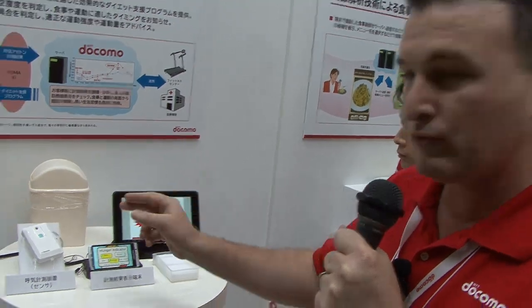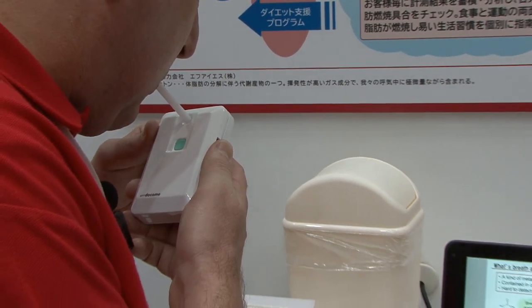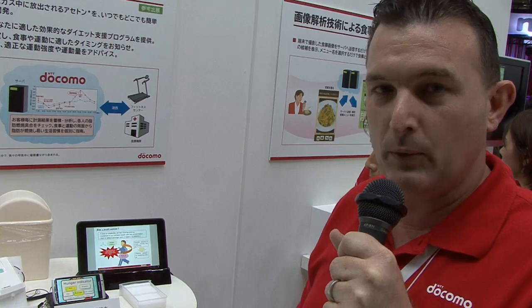This product here is a prototype that we've developed. You blow through a straw into the device and it measures the concentration of acetone in your breath. Acetone is a gas that's given off when your body is burning fat and also when you're hungry. By measuring the level of acetone, we can determine how much body fat you're currently burning, and it gives you an objective measurement as to whether you are hungry and whether you should be eating.